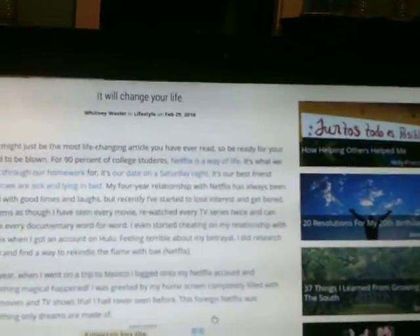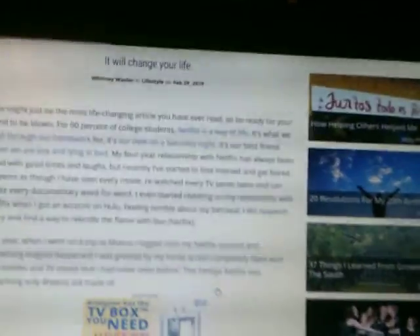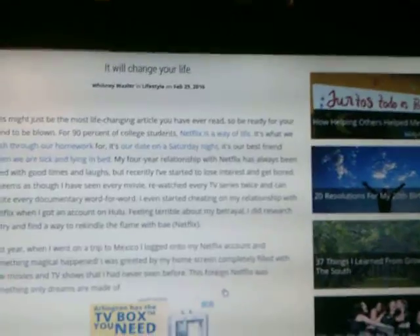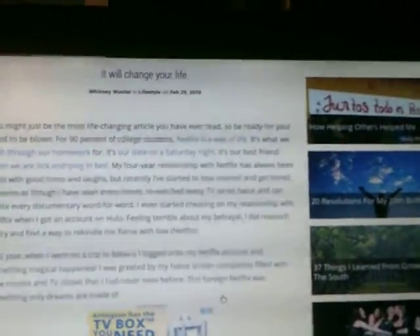My four-year relationship with Netflix has always been filled with good times and laughs, but recently I've started to lose interest and get bored. It seems as though I've seen every movie, rewatched every TV series twice, and can recite every documentary word for word.